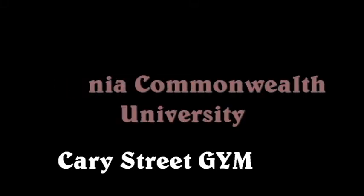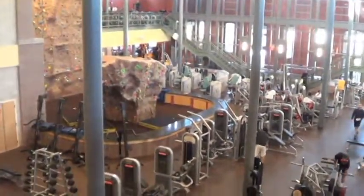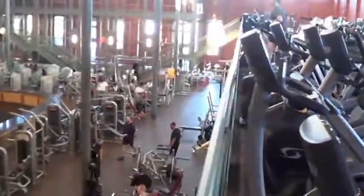This is Virginia Commonwealth University Cary Street Gym. They began renovation in 2008 and completed in 2010 at a cost of 43.3 million dollars.